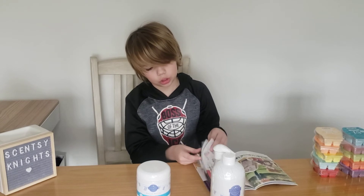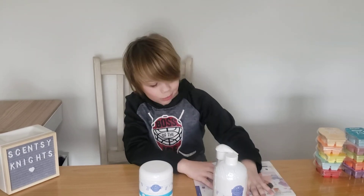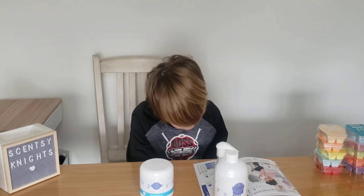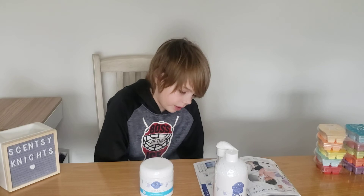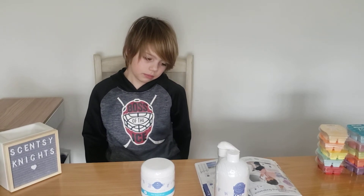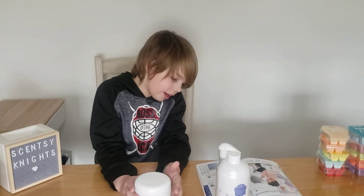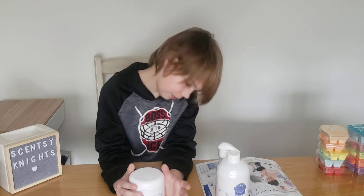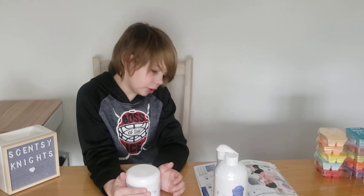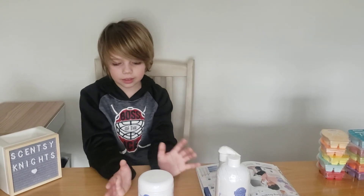Those are the new scents in bar form, but we have a new scent in the laundry — page 54, I believe. So we have Palm Beach Breeze, which has been out in the laundry liquid last season and in the small washer whiffs, but now they are coming out in the new big tubs and scent soft and dry discs.